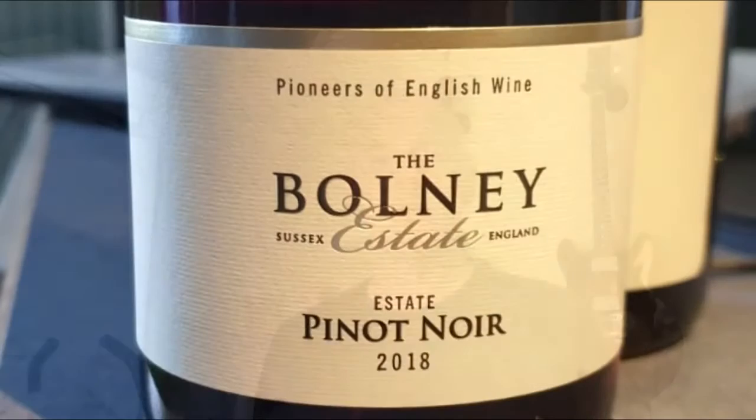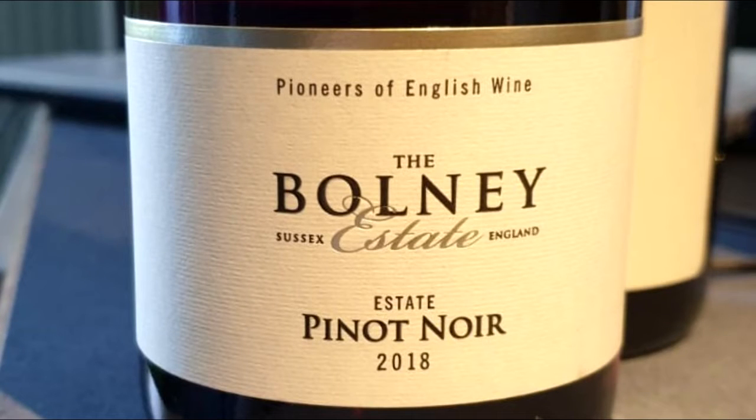Hi there, Simon from Manchester Wine School here. I was all ready to upload a video based on the Balneau Pinot Noir from West Sussex 2018 vintage, which I opened and recorded yesterday.